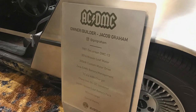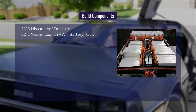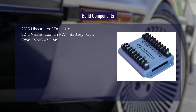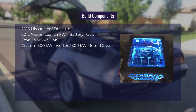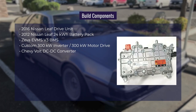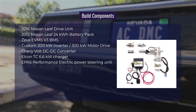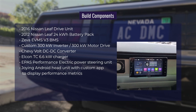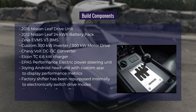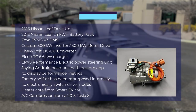Now as promised, here's a more complete list of the build components: 2016 Nissan Leaf drive unit, 2012 Nissan Leaf 24 kilowatt-hour battery pack, Ziva EVMS V3 BMS, custom 300 kilowatt inverter, 300 kilowatt motor drive, Chevy Volt DC to DC converter, Elcon TC 6.6 kilowatt charger, EPAS performance electric power steering unit, Joyeng Android head unit with custom app, factory shifter repurposed internally to electronically switch drive modes, heater core from smart EV, AC compressor from a 2013 Tesla Model S.